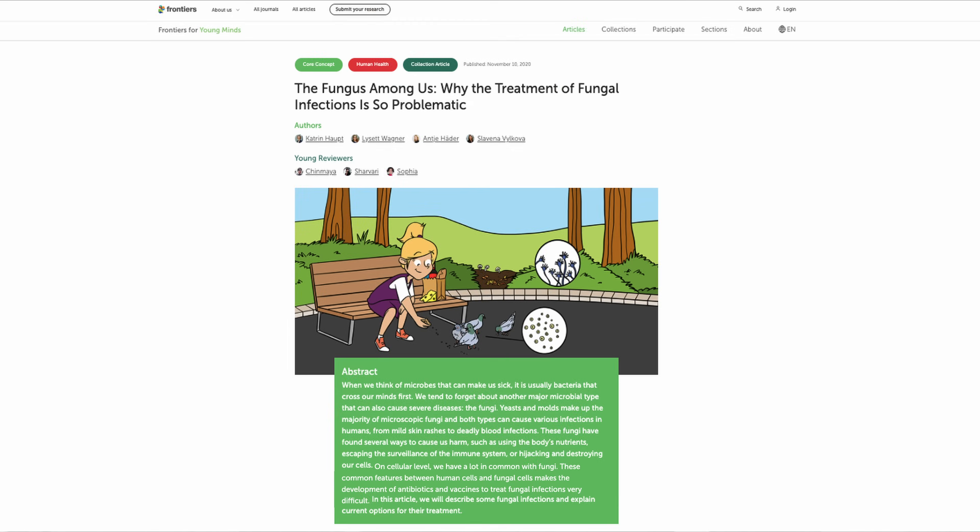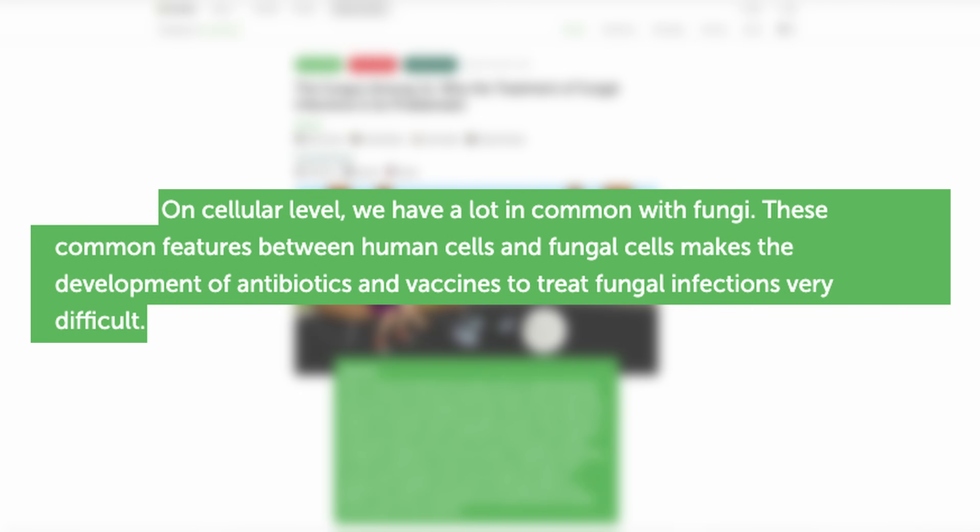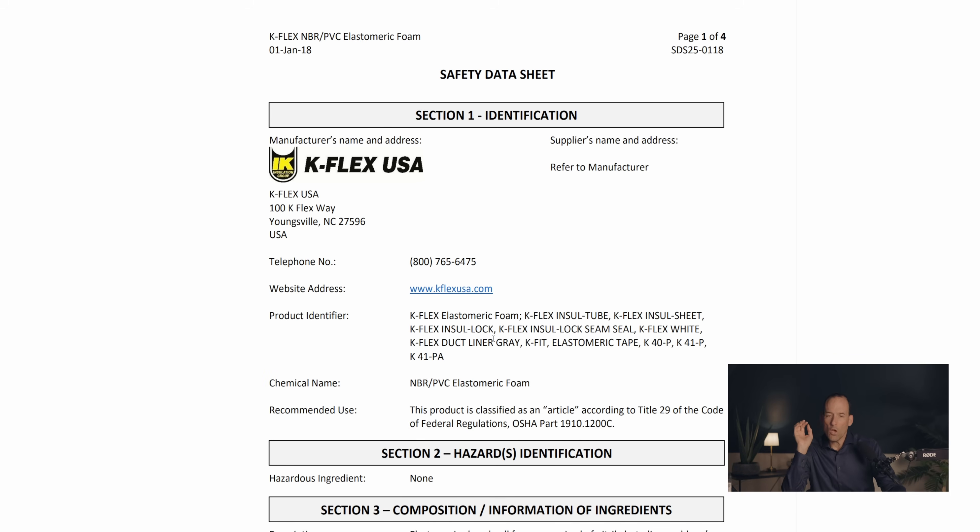The material also claims it'll protect against mold, fungal growth, and bacterial growth. Mold and fungus are really difficult because they have a cellular structure very similar to humans and other multicellular organisms. The things that kill mold often kill us — we call them biocides, from 'bio' meaning living and 'cide' meaning to kill. So they're potentially putting these biocides into this duct liner material, and we're going to look at the SDS to find out more.